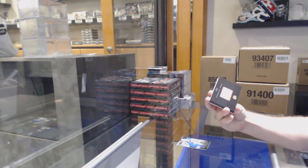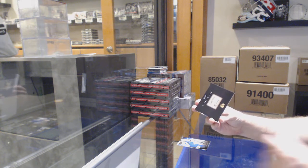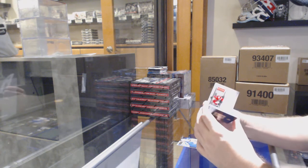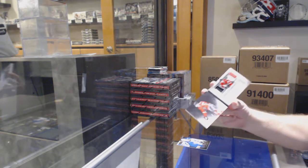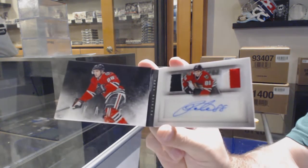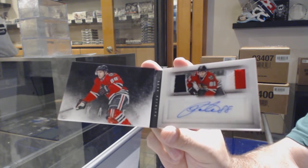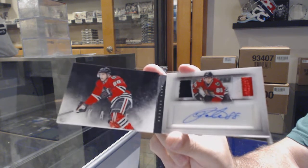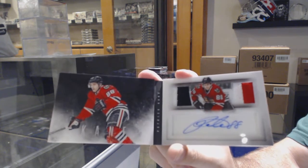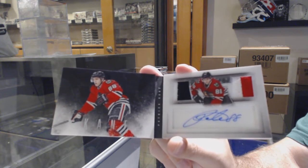This is going to be a healthy start. Number 5 of 10, dual prime jersey auto — Patrick Kane. 5 of 10, dual prime jersey autograph of Kane.